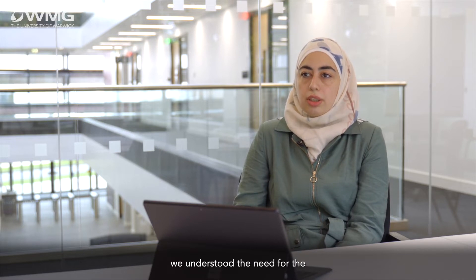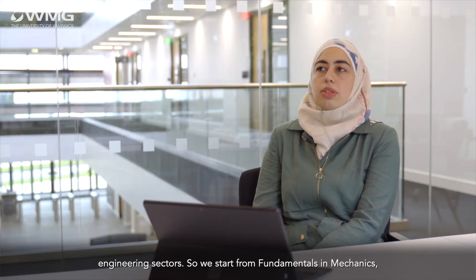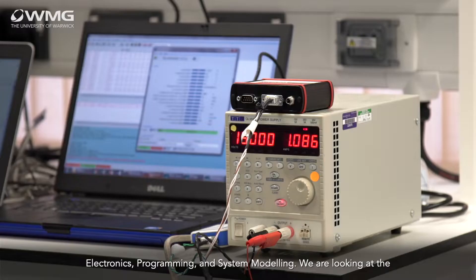We talked with different companies and understood the need for professional engineers within their business. The course covers various topics within engineering across different engineering sectors. We start from fundamentals in mechanics, electronics, programming, and system modeling.